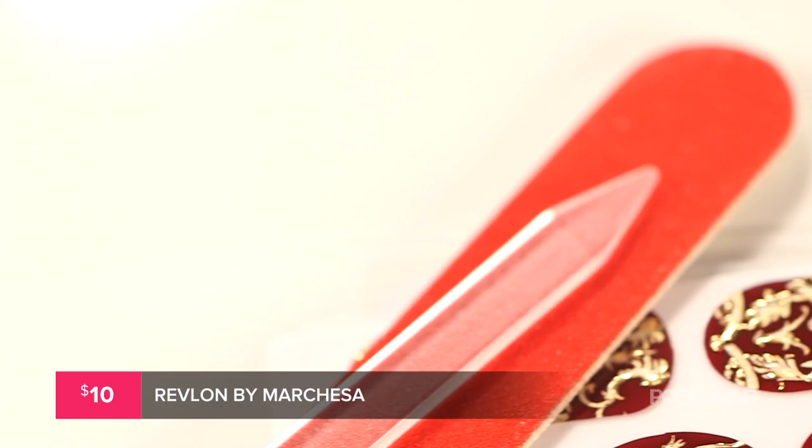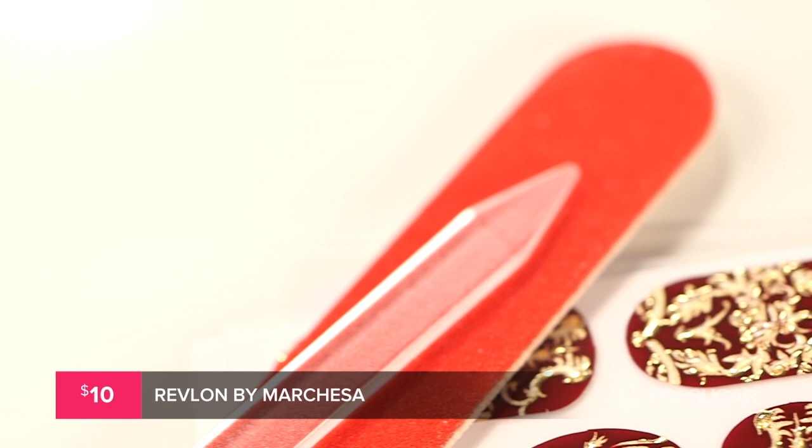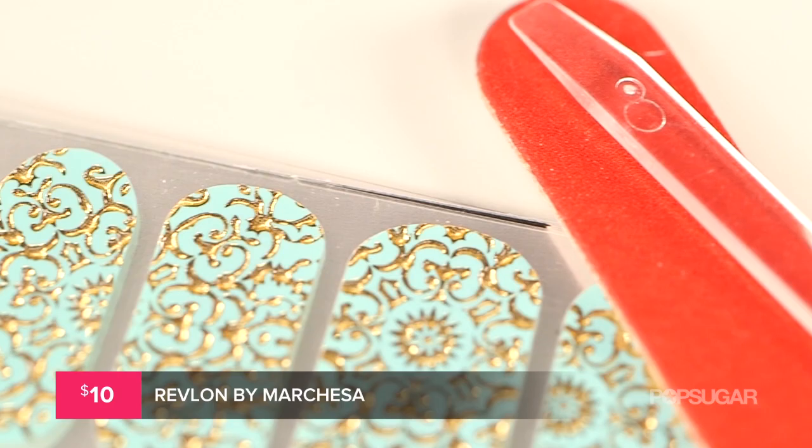They come in a variety of different shades — eight to be exact — including Royal Burgundy. And I have on 24-carat Brocade, which is a gorgeous turquoise and gold mix.